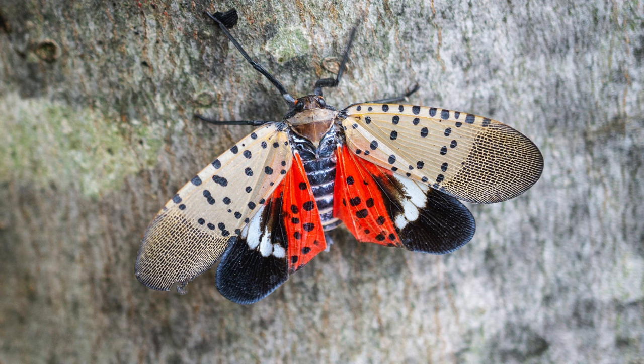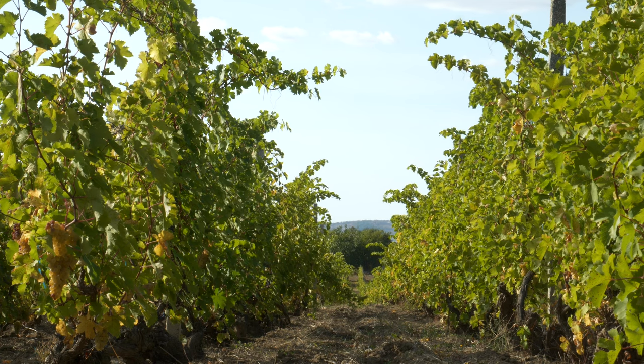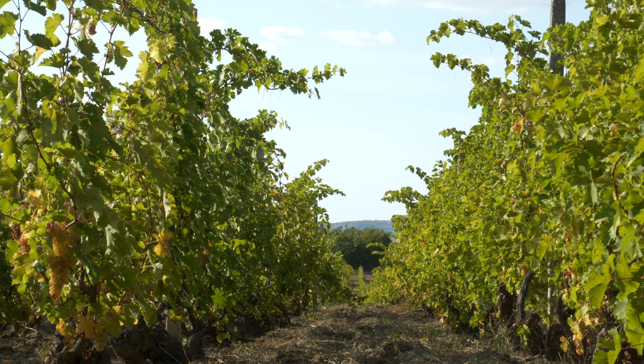We have designed a project which aims to address the spotted lanternfly issue, which especially impacts farmers since they tend to go for economically important crops like hardwoods, ornamentals, and grapevines.